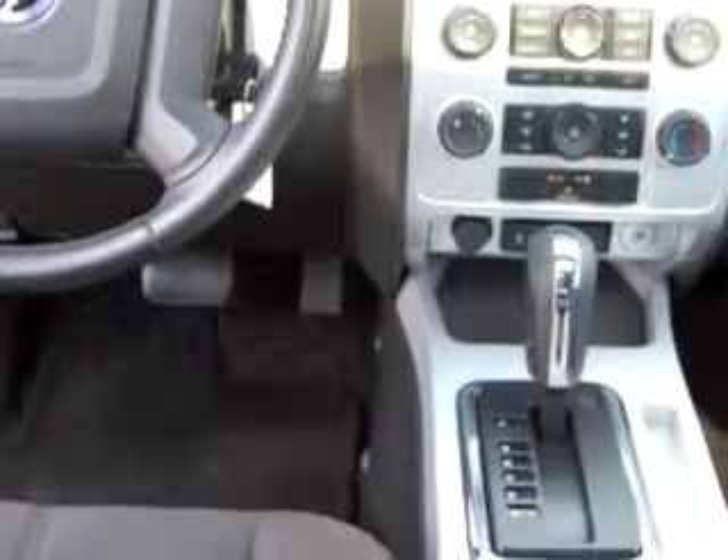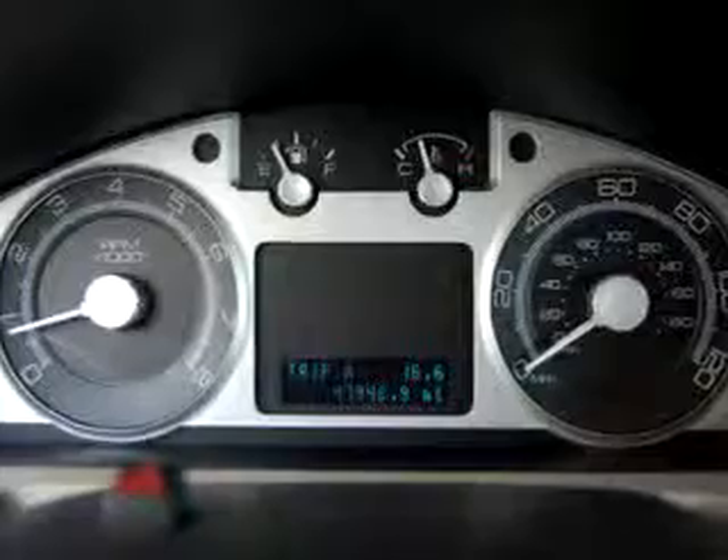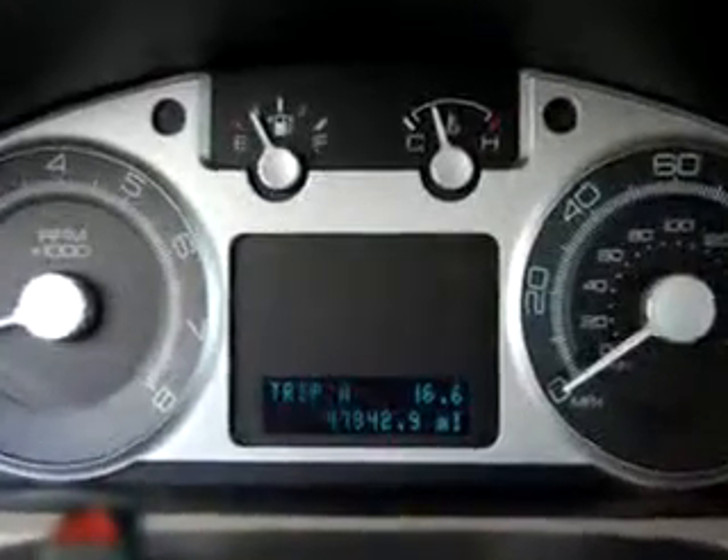Enjoy the drive and have peace of mind in this 08 Mercury Mariner. See us at Boulevard Ford Lincoln Mercury today.